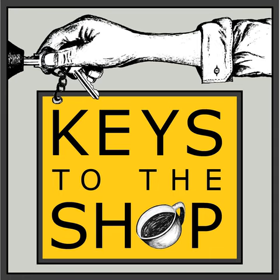Hey everybody, and welcome to another episode of Keys to the Shop, where we give you insights, inspiration, and the tools you need to grow as a coffee service professional. My name is Christy Theriot. I am your host for the show, and I'm so glad to have you here today.